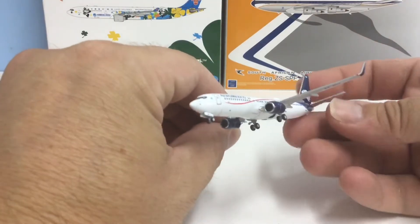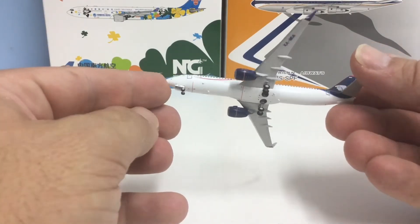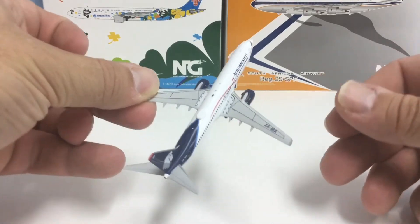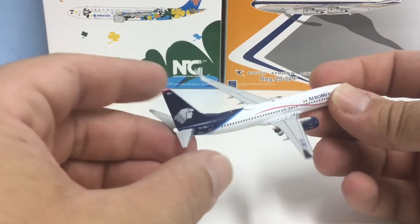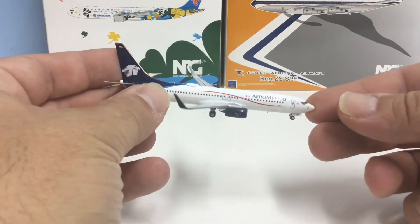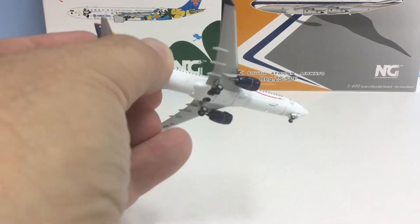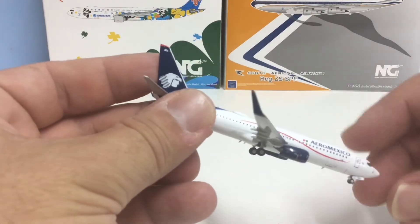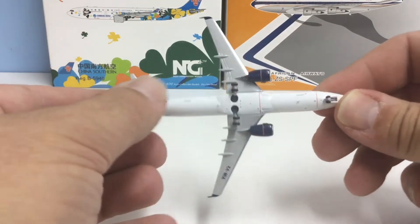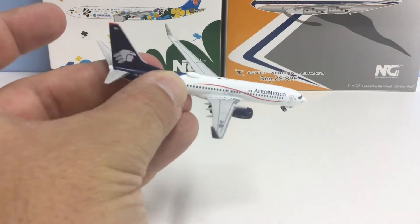I didn't have any Aeromexico in this scheme so I thought I'd acquire one. Overall I've said it before — I really like the NG 737-800, you can never have too many of those. It's got a nice finish and it's a nice model. I can't put it on the stand because NG 737s don't have a stand hole, but overall it's looking pretty nice. Usual standard of finish, there are no QC issues with this model. It's also got a decent number of aerials — two on the top and three on the lower half.